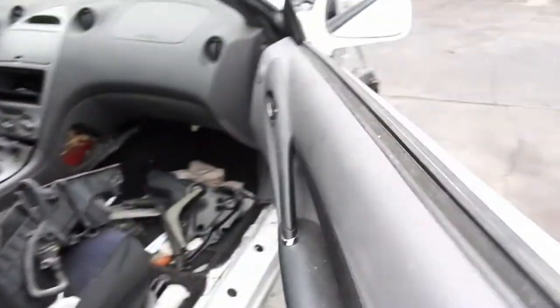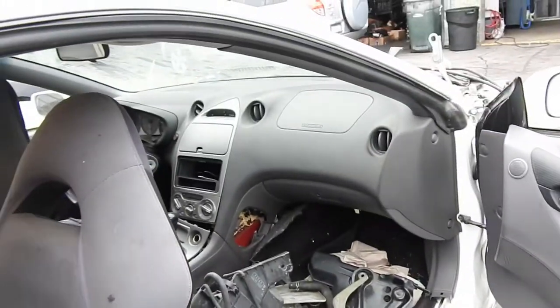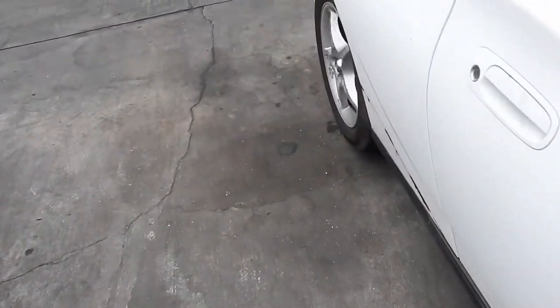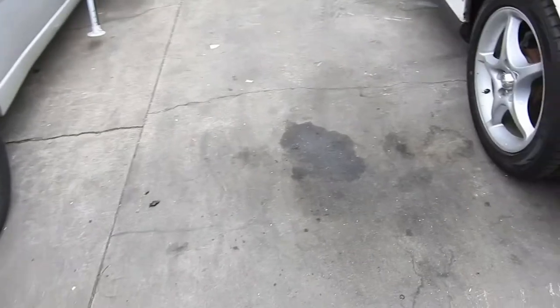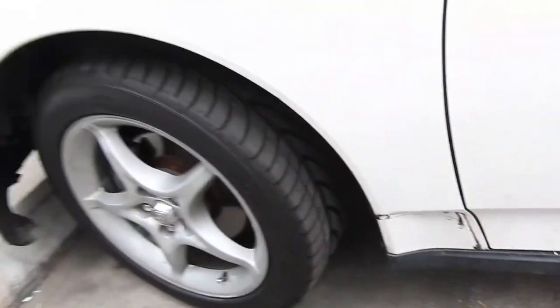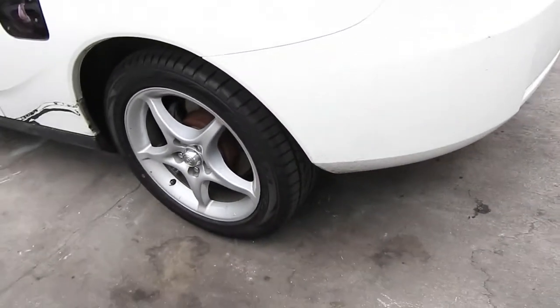Since I'm not busy at work, I'll probably do the rims too. This one's already done. The back one I have to do is this side because this is the side that didn't get slashed. As you can see they're almost new tires, so I don't want to sell the car with new tires still on it.